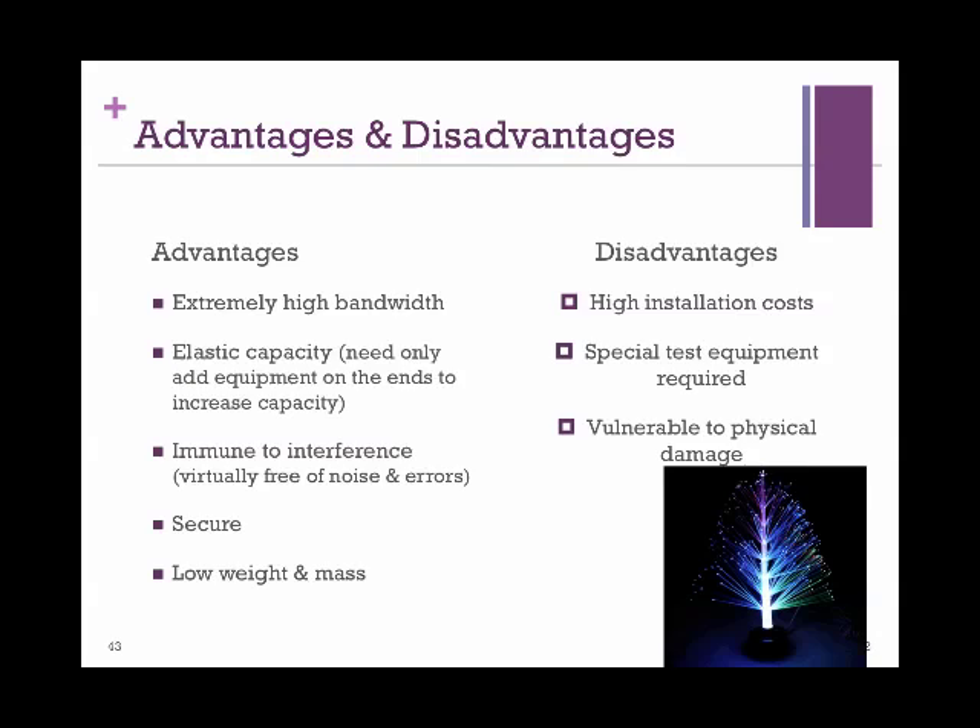The advantages of fiber cables are obvious: high bandwidth, elastic capacity, security, and low weight are among them. But there are also notable disadvantages. Manufacturing of fiber lines is not cheap, and installation is very costly. Fiber optic cables are easy to break, and once broken they are of no use — the repair is nothing like copper wires where you just connect the two ends. When a fiber optic cable is broken, it is completely damaged and gone, which further increases the costs associated with them.